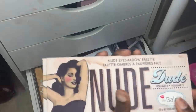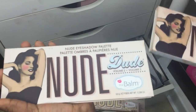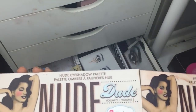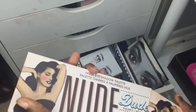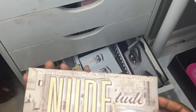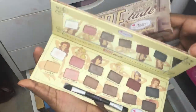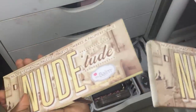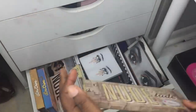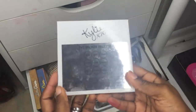Next are two more Balm palettes — the Nude 'Tude. I don't use it because it's not very pigmented, it's a bit chalky compared to my others. Then there's another Nude 'Tude from AliExpress — I just never use these and probably never will. Next is the Kylie Bronze palette from AliExpress, which I tried but didn't use. I cut out the shades I do like and added them to my metallic palette.